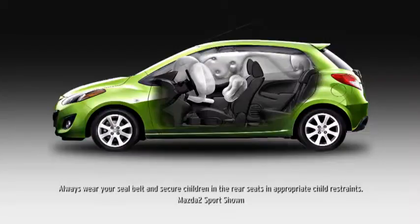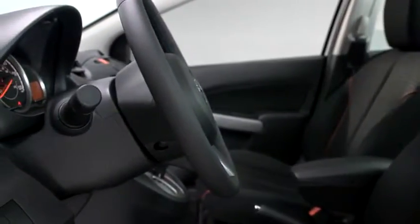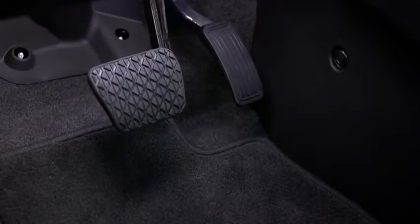Six standard airbags are strategically located in the front and on the sides. Every Mazda 2 features a collapsible steering column that's built to absorb the crash energy of a frontal impact, and a fold-away brake assembly for reducing the risk of serious injuries to the ankle and leg.